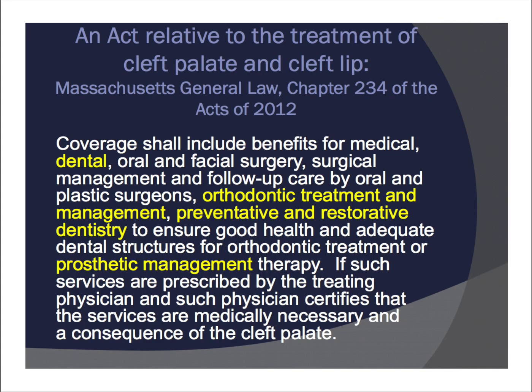Moving to slide 8: in 2012 a law went into effect called an act relative to the treatment of cleft palate and cleft lip. You can google this to see the full version. Basically, coverage shall include benefits for medical, dental, oral, and facial surgery, surgical management and follow-up care by oral and plastic surgeons, orthodontic treatment and management, and preventative and restorative dentistry to ensure good health and adequate dental structures — if such services are prescribed by the treating physician and such physician certifies the services are medically necessary and a consequence of the cleft palate. A lot of parents advocated strongly to help get this law passed, and it went into effect January 1st, 2013.